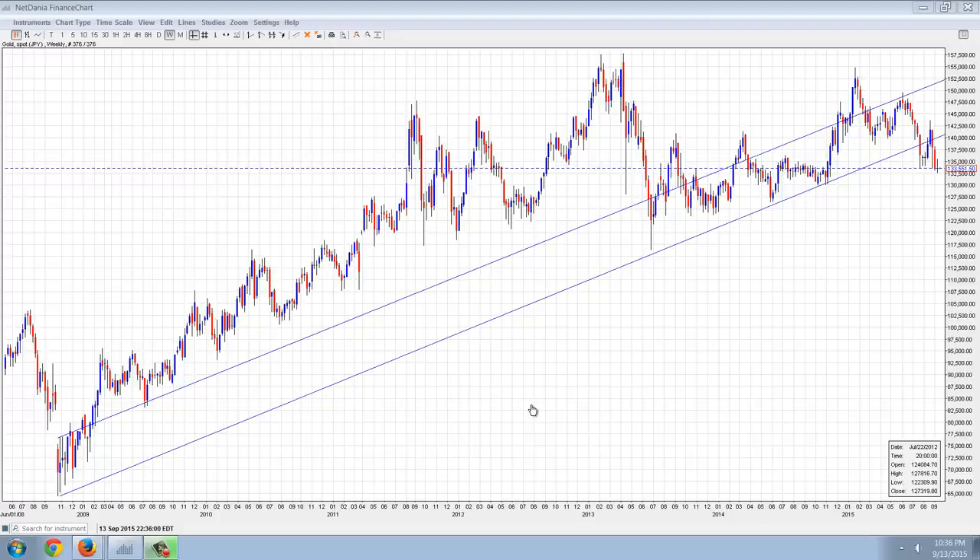Why is that so important? Well, because this is gold in the Japanese yen. Now, a lot of people think that gold is in a bear market right now. It's not in a bear market. It is in a correction in the U.S. dollar, but it is still in a bull market. And what this chart tells you is that if you live in a country with a worthless spendthrift government, gold is your friend.